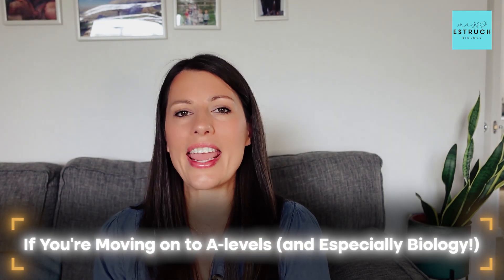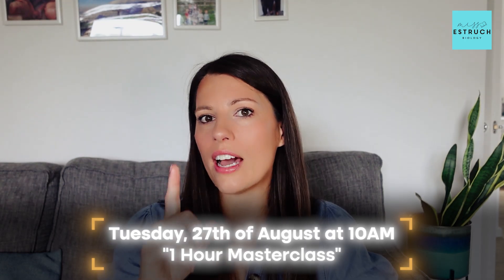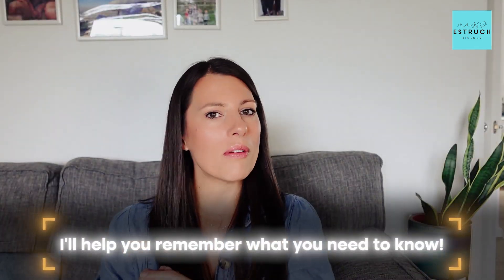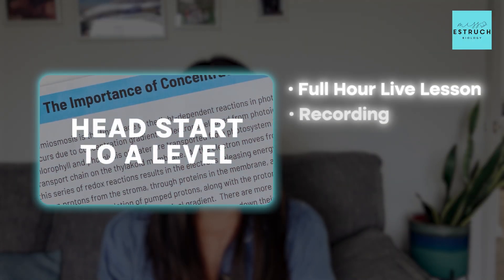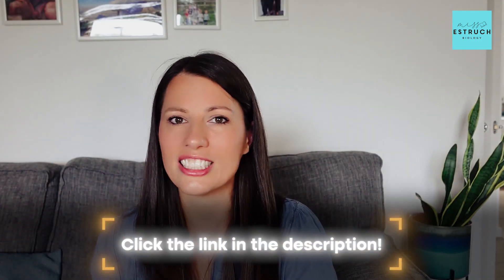Now, if you are moving on to A levels and in particular A level biology, hopefully you'll stick around because the main bulk of videos on my channel is A level biology content. I'm going to be running a headstart to A level biology masterclass at the end of August — Tuesday the 27th of August at 10am. It's a one-hour masterclass recapping the hardest topics from GCSE that you still need to know, plus a taster of topics you'll likely be taught in your first week or two so you're ahead of everyone else. You get the full hour live lesson, the recording, and resources — all for just 50p. Click the link in the description to join.